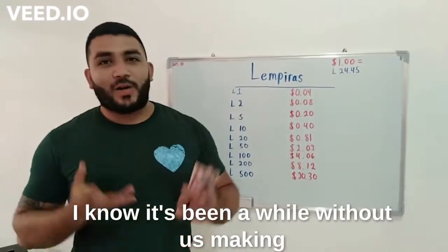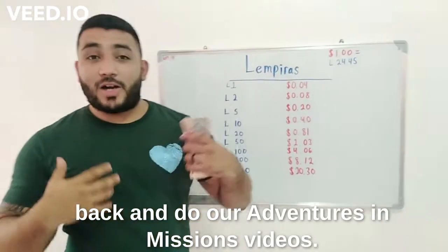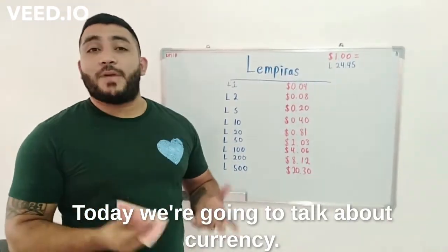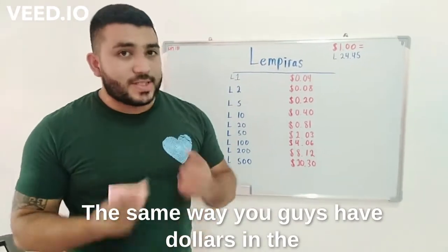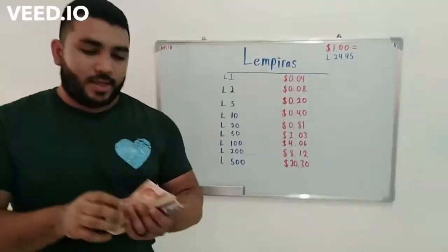Hello everyone! I know it's been a while without us making one of these videos, but wanted to come back and do our adventures and missions videos. Today we're going to talk about currency. The same way you guys have dollars in the states, we have what we call the lempiras, and each one of them has their own amount.